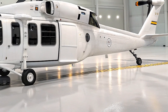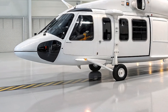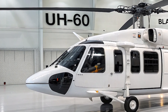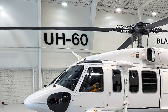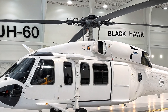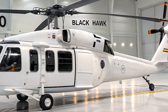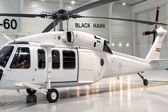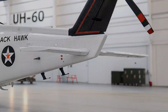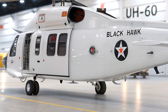How does it compare to older models and competitors? The 2026 UH-60 Black Hawk outperforms previous versions in speed, range, payload, and survivability. While the CH-53K King Stallion is heavier and the V-280 Valor tiltrotor is faster, the Black Hawk remains the most balanced choice for utility, reliability, and cost-effectiveness. It's the backbone of the U.S. Army and allied forces, and this new version ensures it stays dominant for decades to come.